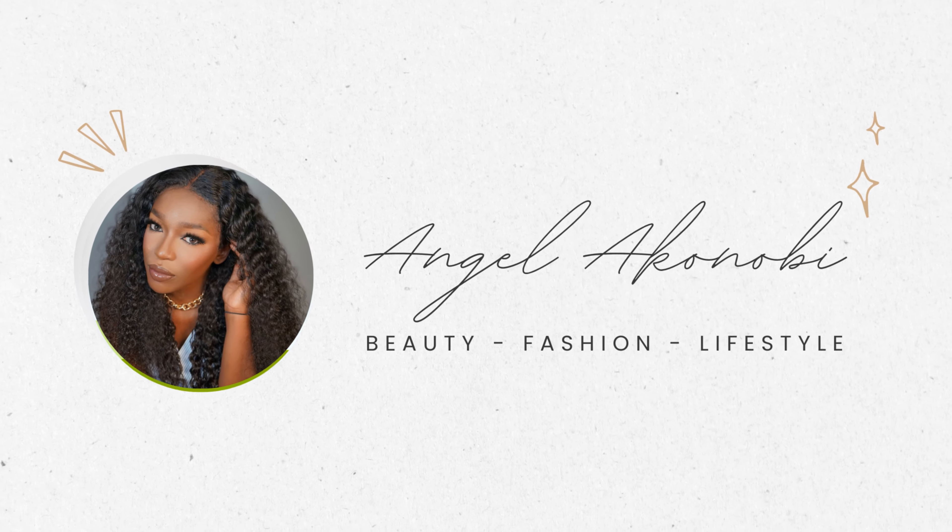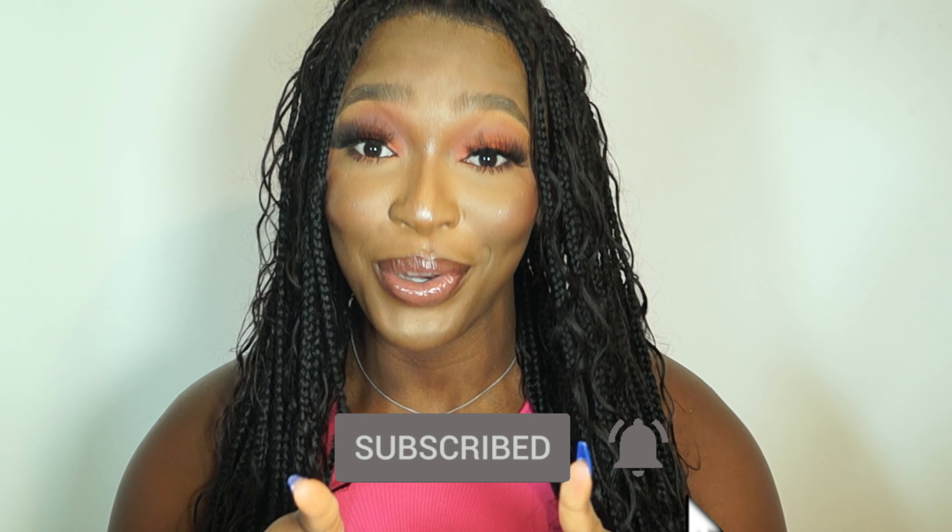Oh my god, it smells legit! Hi guys, welcome back to my channel. For those of you seeing me for the first time, my name is Angel. I'm super excited you're here. Please hit that subscribe button and turn on notifications so you get notified when I post more videos like this.